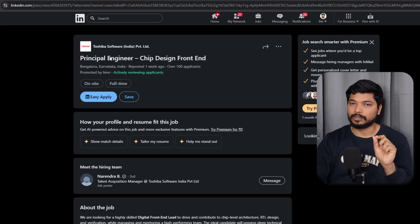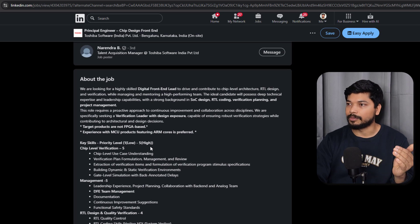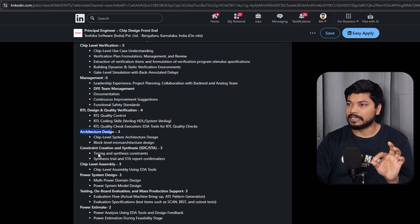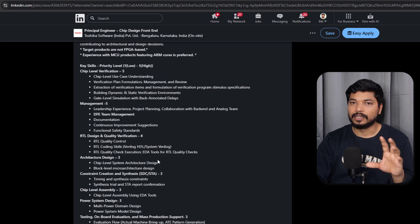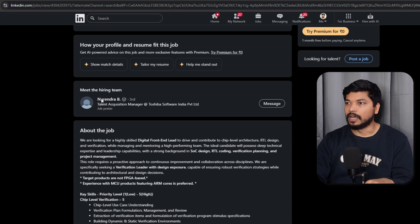The next one is from Toshiba — they are hiring for Principal Engineer and Chief Design Front End. The roles include associate design, RTL coder, verification planner, project manager. They are specifically hiring for chip-level verification, RTL design, quality verification, architect design, constraint creation and synthesis, chip-level assembly, power system design, testing, on-board evaluation, and power simulation. If you are from the VLSI domain, you should be aware of these areas.